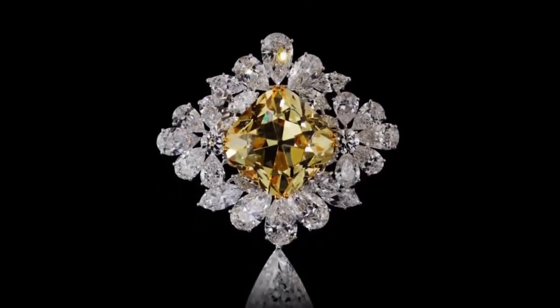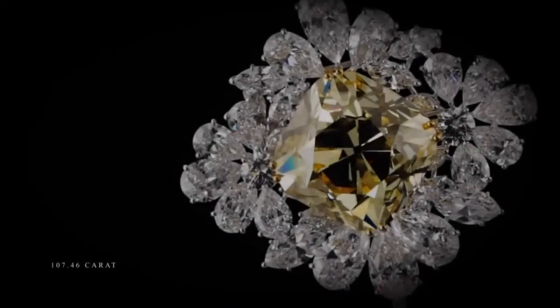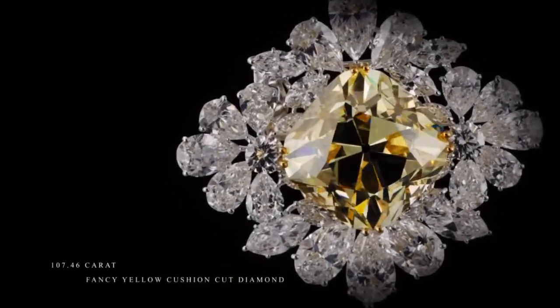These are the secret collection of Harry Winston — each piece created with style and elegance. Thank you for watching and have a nice day. Don't forget to subscribe.